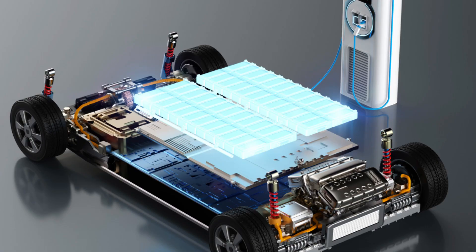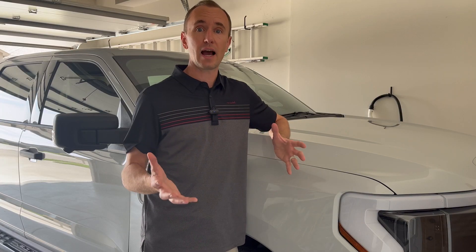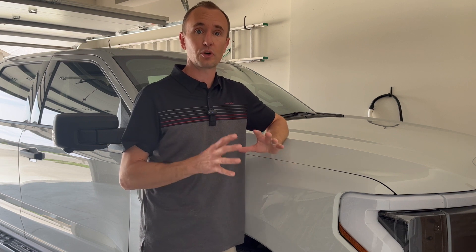Most new EVs come with a BMS, or battery management system, which helps keep the battery cool when it's really hot outside. But there are a few things you can do to help that system work more efficiently.